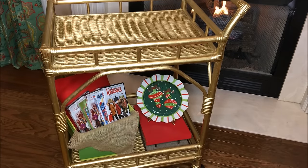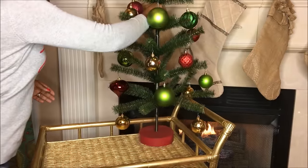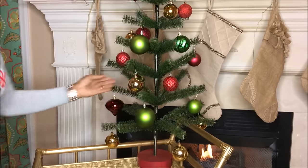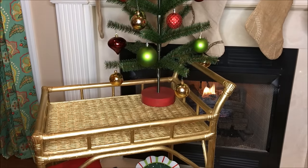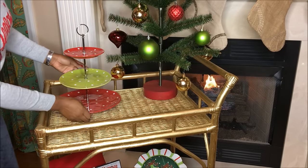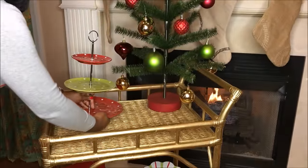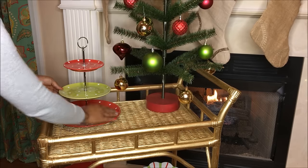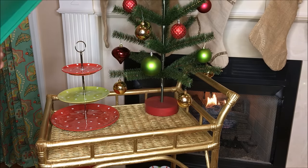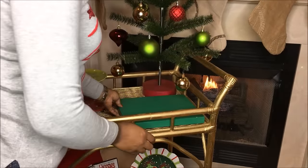We have our movie and our plate, and now I'm going to add our little tinsel Christmas tree, which I adorned with a few Christmas balls. Then I'm going to add this three-tier tray that I picked up from Dillard's for just $7 — actually 50% off the $7, so it ended up being $3.50. I took it apart and added green in the middle to make it a little bit more festive.